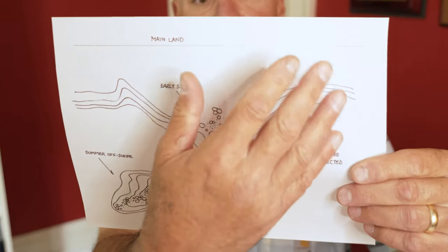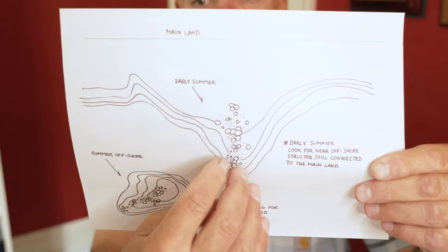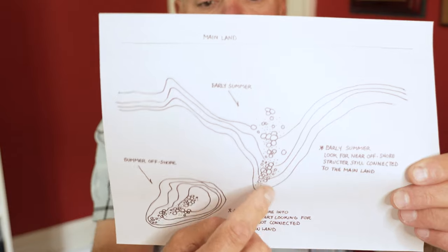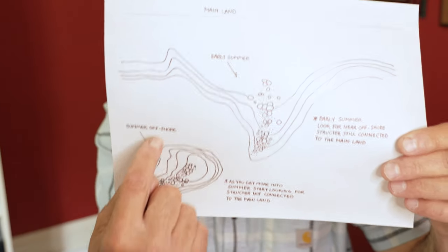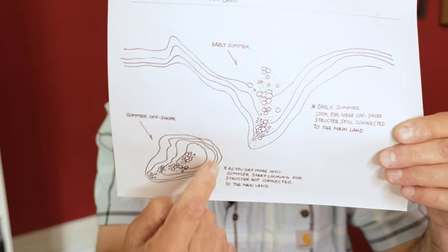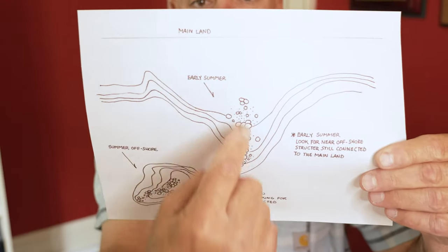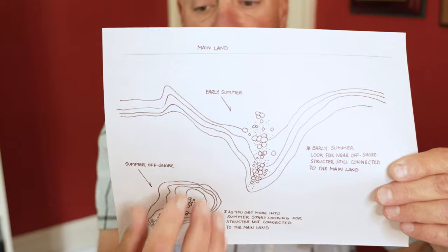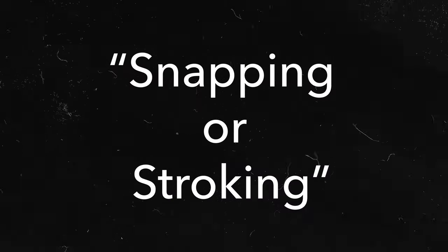Now let's go into early summer. We have the same situation — a point with rocks on it, and the bass are sliding out. This is a good early summer pattern, late post-spawn into early summer. The fish are gravitating towards their summer hangouts. Once you get into summer, they start to look for structural elements that are not connected to the mainland. That's where your fish are going to gravitate in summer, and this translates on spotted bass lakes, smallmouth fisheries, largemouth fisheries — anywhere you have a lake or reservoir without grass.